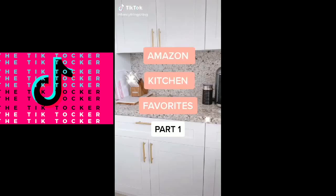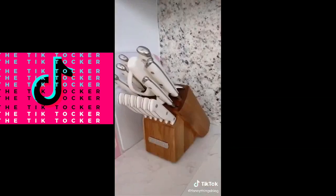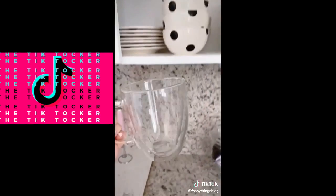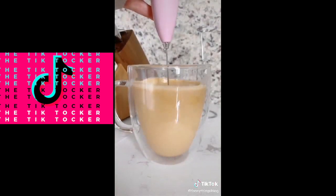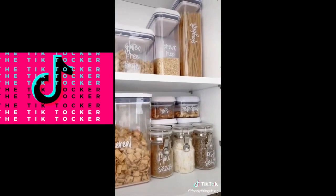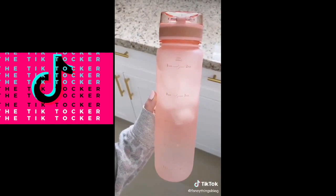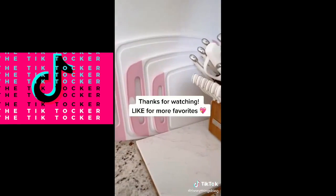Amazon kitchen favorites part one: these cutting boards that come in a set of three in all different colors. This 15-piece knife set that looks so pretty on the counter. Gorgeous double-walled glass mugs perfect for your afternoon latte. This adorable handheld milk frother — I got the pink but it comes in lots of colors. These labels I use to organize my pantry and kitchen — it looks so clean and pretty. This 32-ounce water bottle with time stamps that helps me drink more water. And I love this adorable set of silicone cooking utensils.